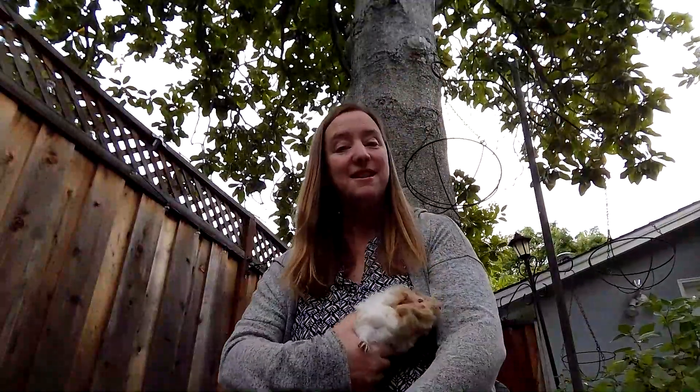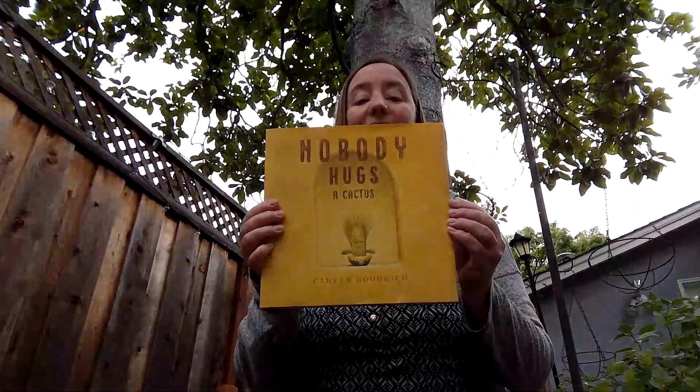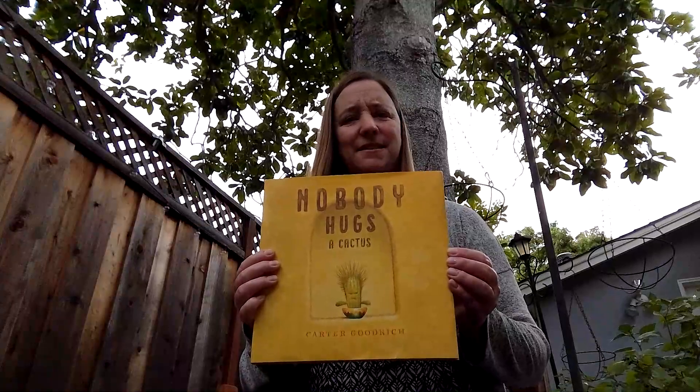Today, I'm going to read a story about touch. And it's called Nobody Hugs a Cactus. Remember how we talked about how cactuses are pretty sharp? Let's see what this story has to tell us about that.